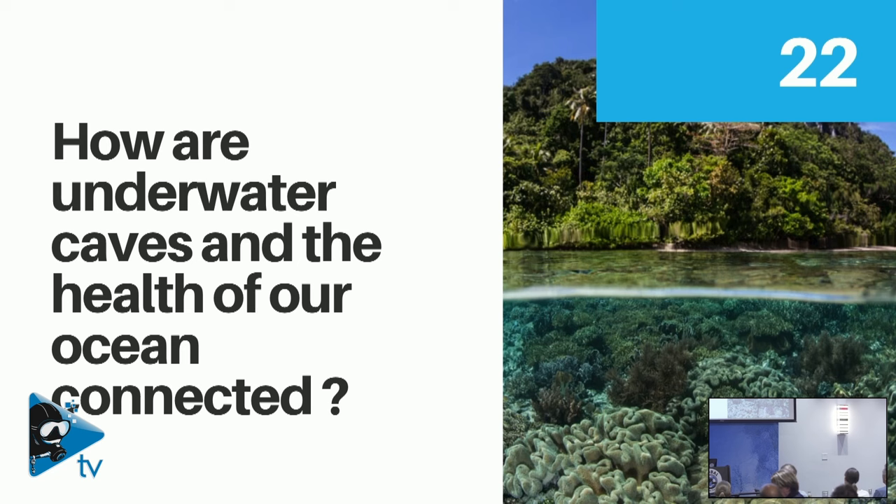How are underwater caves and the health of our ocean connected? In environments like Sardinia, it's pretty obvious — those cave systems are entered from the ocean, and a lot of the nutrients flow in from the ocean into these cave systems, so they rely heavily on the health of those low-lying marine ecosystems. If the health of those systems declines — lower nutrients, higher algae content, lower plankton levels — some algae species and fish species die off, directly affecting the health and well-being of the species inside those cave systems because they rely on them for nutrients and survival.